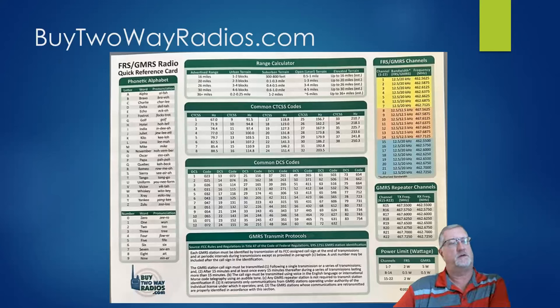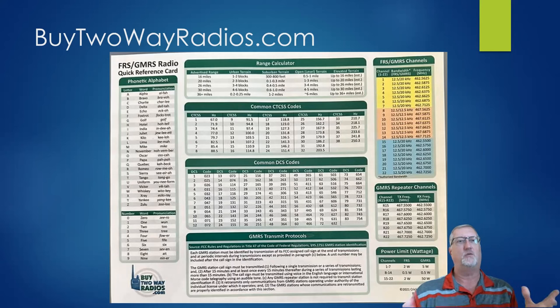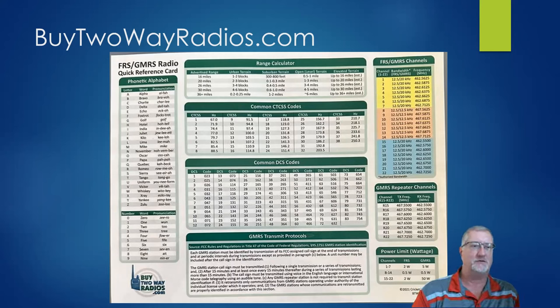The source of this information is a company called Buy Two-Way Radios, which has a quick reference card. I reached out to the guys who own Buy Two-Way Radios and asked if I could buy some cheap, and they just sent me a whole pile of them. It's a bummer we're not in person because I have a free 8.5 by 11 laminated quick reference card for anyone who's interested — I'll bring it to the next ARS meeting. It has a lot of good useful information on it.